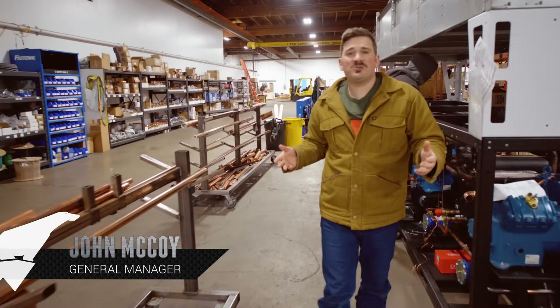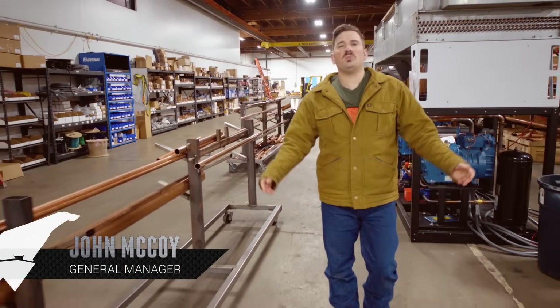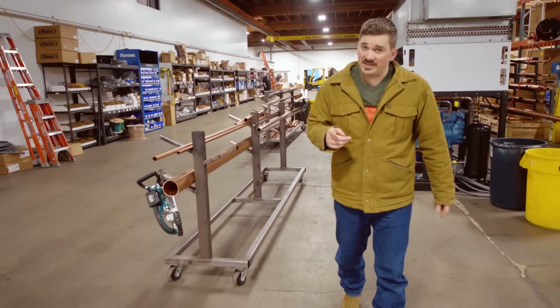Hi, I'm John, General Manager at G&G Chillers. For the last 30 years, we've been keeping things frosty, and we're pretty damn good at it.